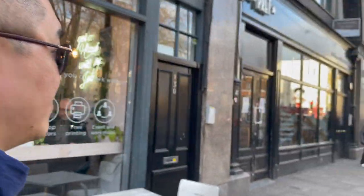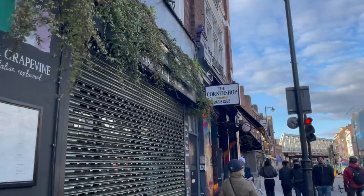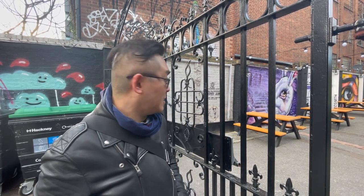There are many independent boutiques and bars along the way. There is artwork around every corner in Shoreditch. You might even find a bench seat like this one behind me.